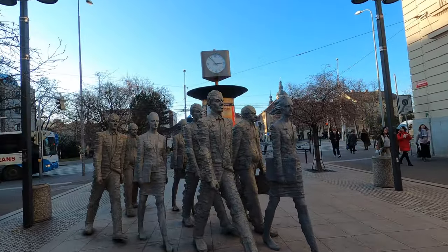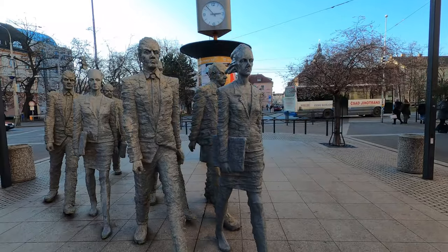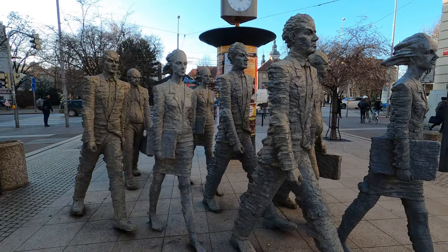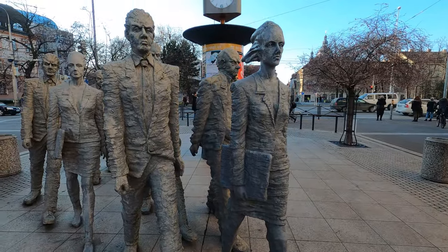What I wanted to show you here on Lanova street is actually a group of sculptures made by Michal Tirpak — I hope I pronounced that correctly. It's a group of eight office workers, always on the run, always going to work.